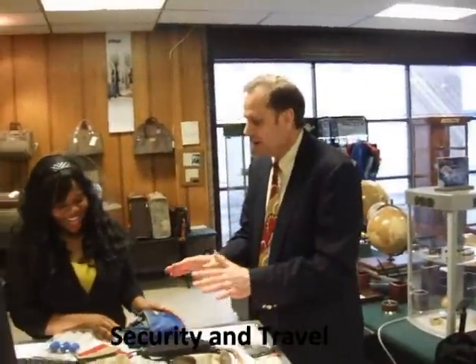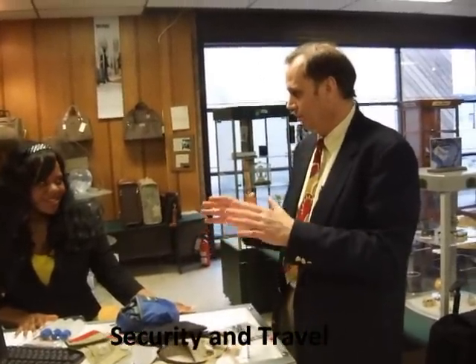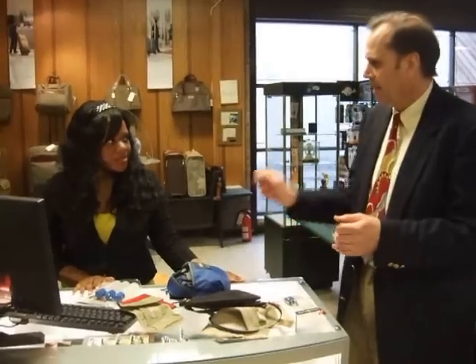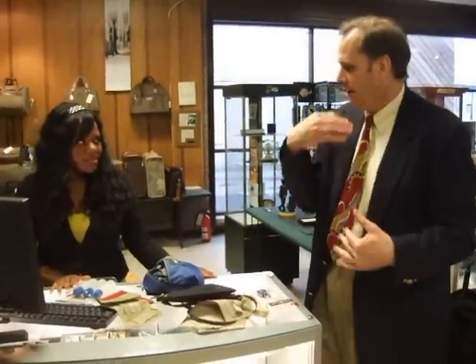Lee at London Luggage. I hate to interrupt, but I've got a lot of customers in the store that are really concerned about security and traveling. Are there pickpockets? Are there people that you really have to worry about — your money, your handbag?